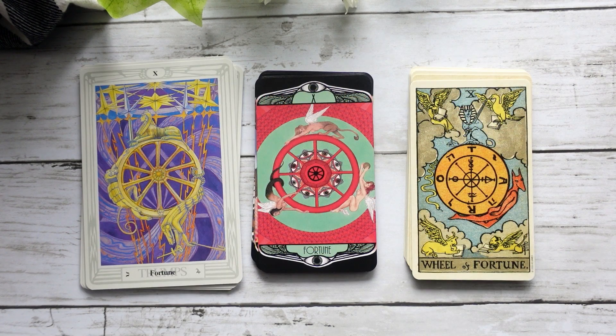Here we have our Fortune, or Wheel of Fortune in the Waite-Smith. Again, this one I feel like really translates across all three decks — it really matches up well.